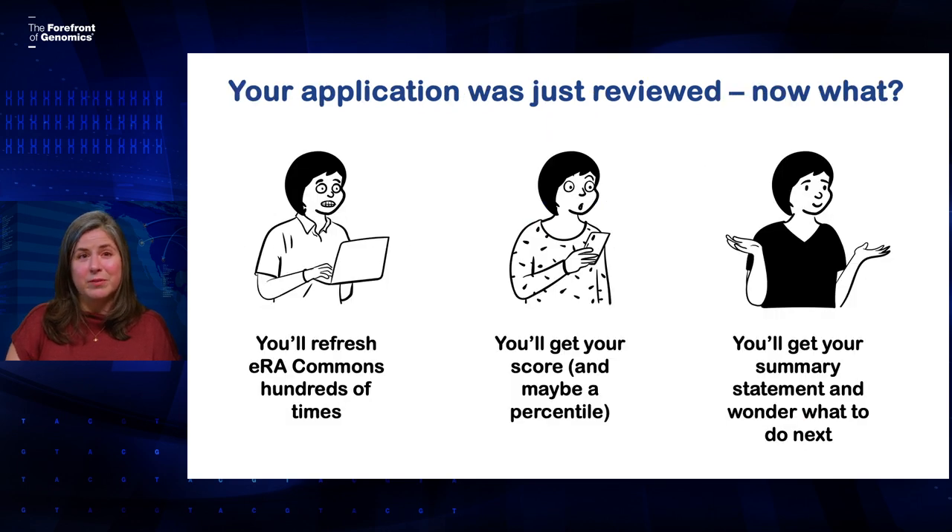So now that your application has been reviewed, what happens? The first thing that happens is that you will refresh eRA Commons hundreds of times waiting to see if your score has been posted. It doesn't make it appear faster, but it makes you feel better, and that's okay. Within a couple of days you will get your score, and you might also get a percentile — that tells you where that score falls relative to the other applications that study section has reviewed. You won't always get a percentile though; it really depends on the kind of study section you were in. A few weeks after that, you'll get your summary statement, which will contain the written critiques from the three assigned reviewers, and if it was discussed at the meeting, there will also be a short summary of that discussion.